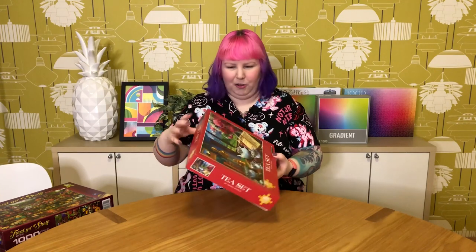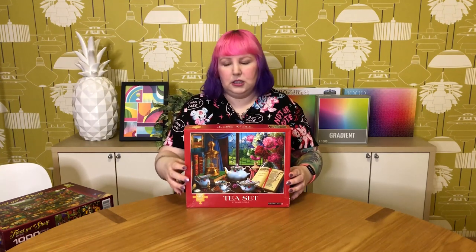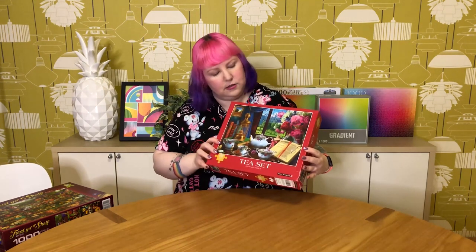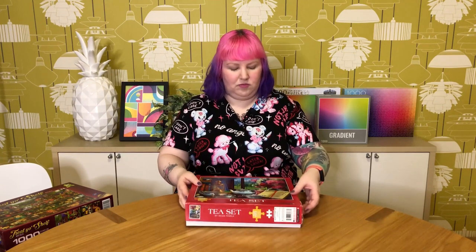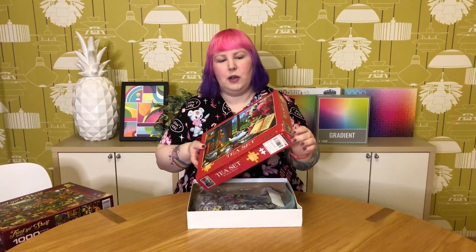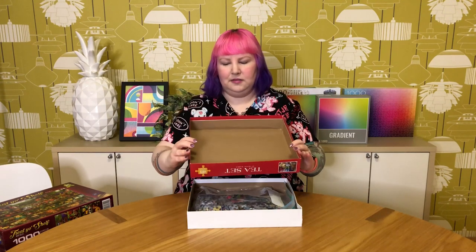That's the only Cloudberries puzzle I've ever felt that strongly and negatively about. The next one is Tea Set by Image World — Willow Creek. I love the image; it's a beautiful vibrant still life with gorgeous colours. But from the moment I got it I could see how cheaply made it was. The puzzle box came damaged, it's really flimsy, and it even smells kind of not great.